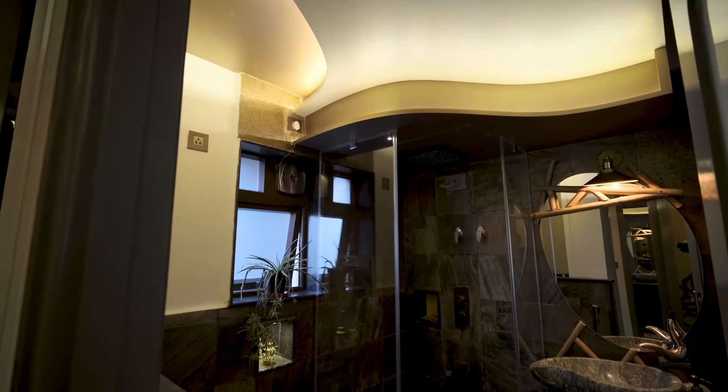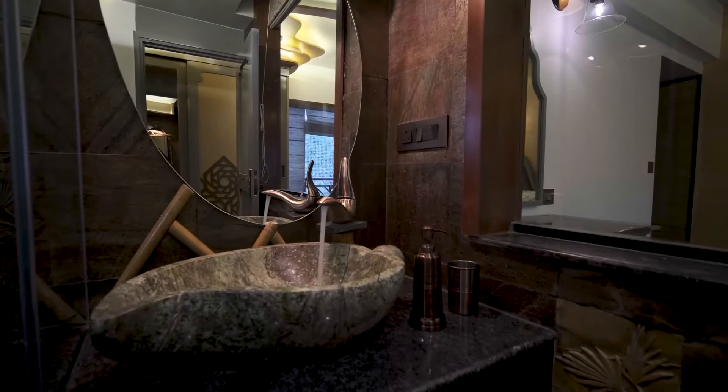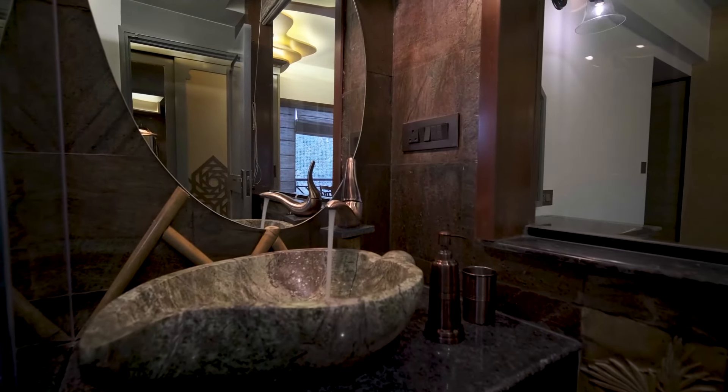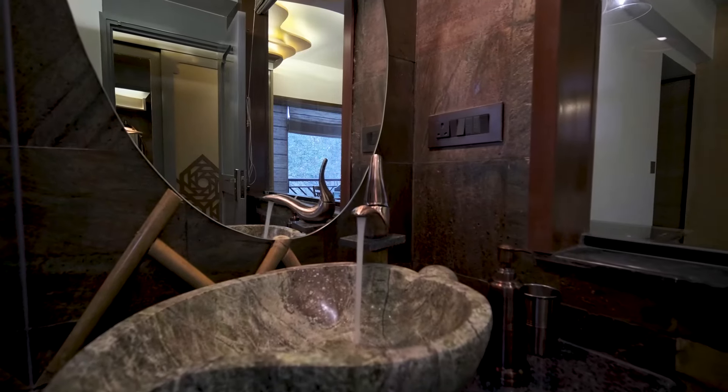The washroom is clad with an ancient Indian copper stone. The shower water spout is reminiscent of a spring hidden in the Western Ghats. The nest-shaped washbasin with a bird-shaped water faucet and the mirror with the bamboo frame paint a picturesque scene.